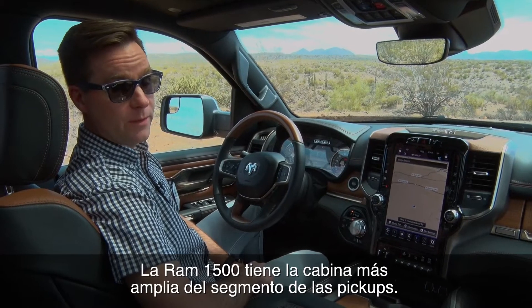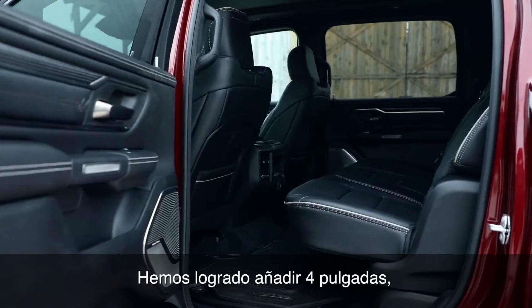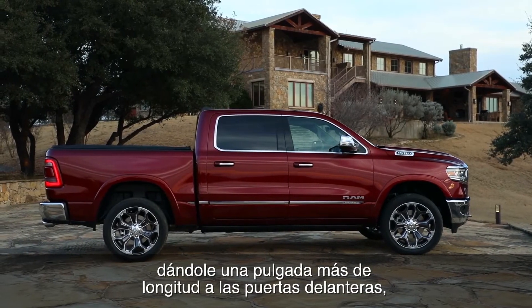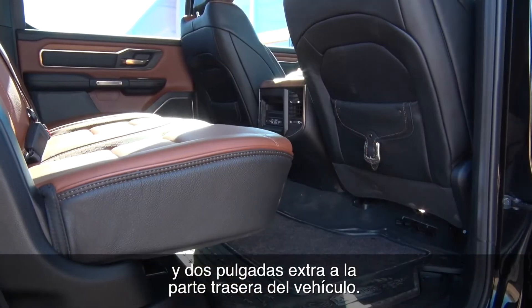The new Ram 1500 has the largest cab in the truck segment. We achieved the extra four inches of cab length by adding an extra inch to the front door, an extra inch to the rear door, and an extra two inches to the back of the cab.